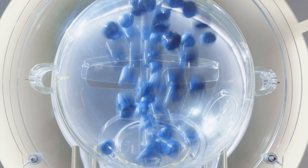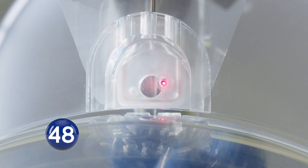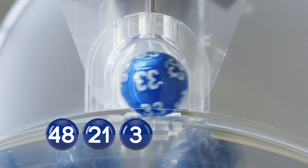And your first ball: 48. Your second ball: 21. 3. The fourth ball: 33.